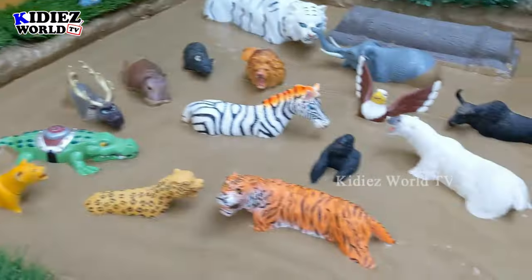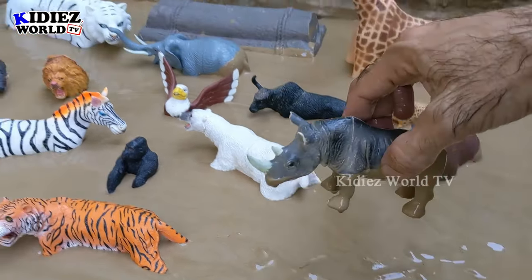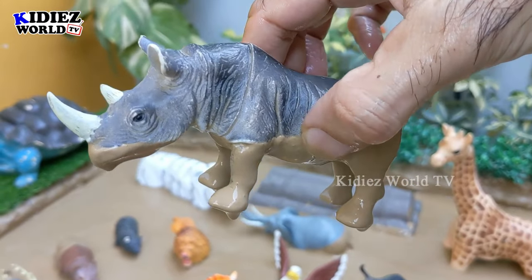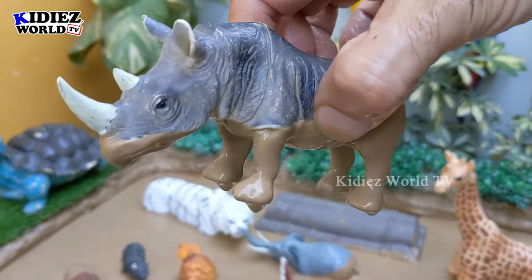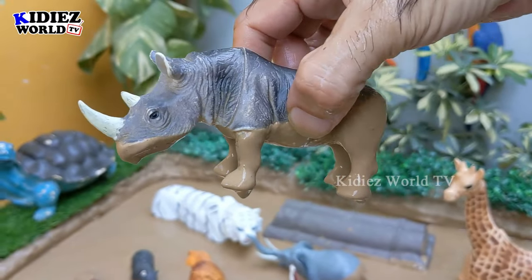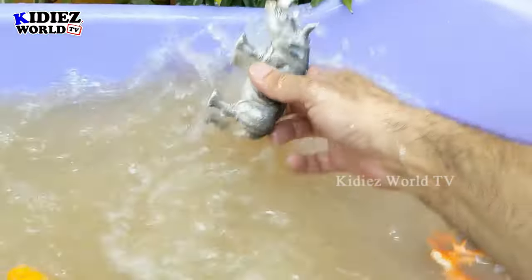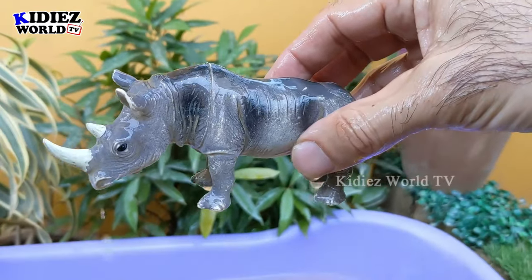The next one we have is a rhinoceros — a herbivore animal, but also a big wild animal. He is the second biggest animal of land as well. Here is a rhinoceros, a herbivore animal. Let's make him clean. Here we go, rhinoceros!